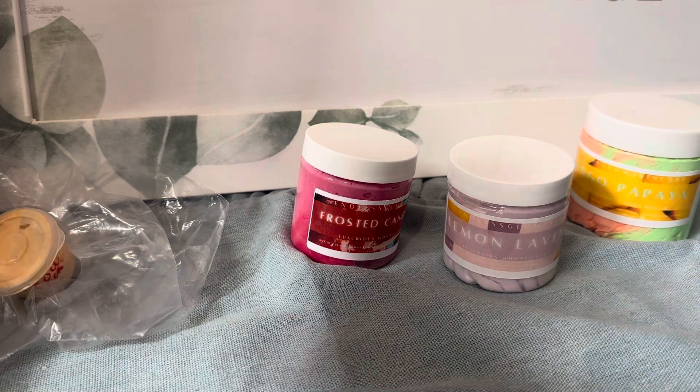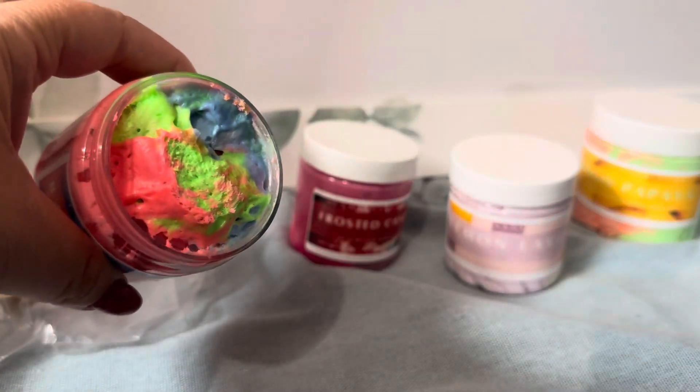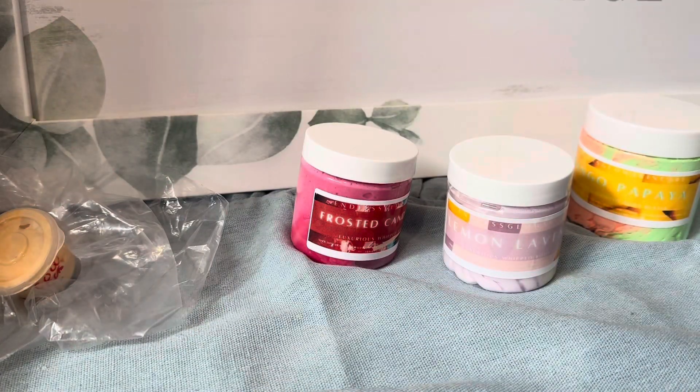Then we have Rainbow Sherbert. Oh, the colors — oh yeah, that is amazing! This is a great Rainbow Sherbert scent. Oh my goodness, it kind of makes my mouth water a little bit. It smells so good, I love that.